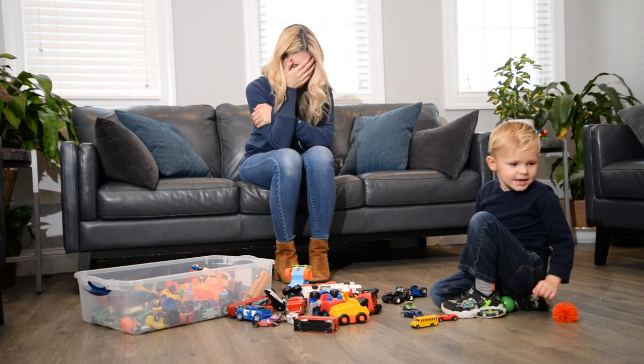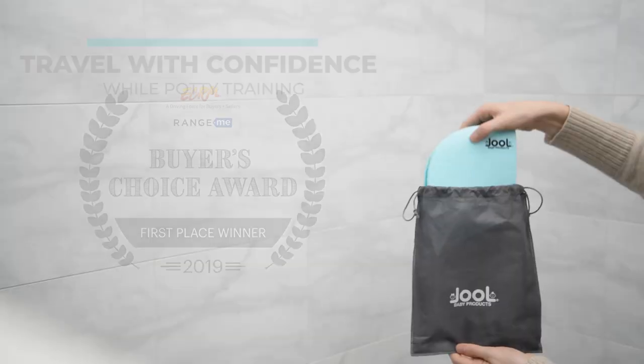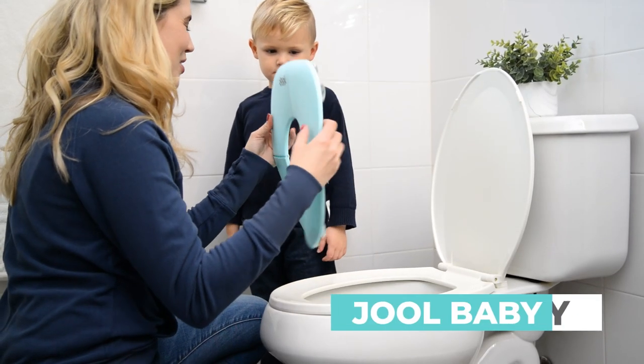Are you getting cabin fever with your potty training toddler? Travel with confidence while potty training with the award-winning Jewel Baby Folding Potty Seat.